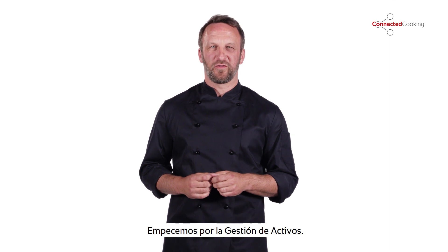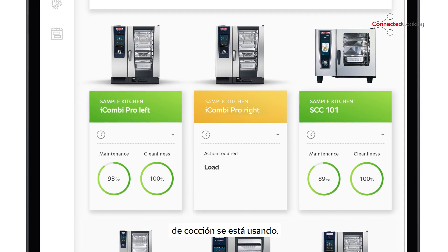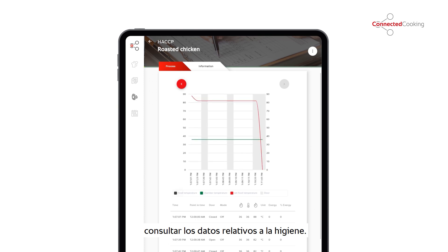Let's start with asset management. This feature shows you which of your cooking systems are being used, when and how. Next, there's hygiene management, which allows you to record, archive and assess hygiene data.